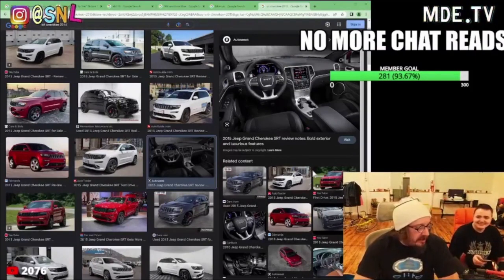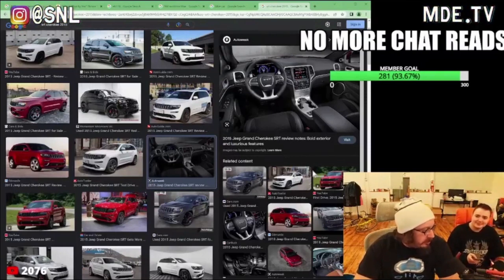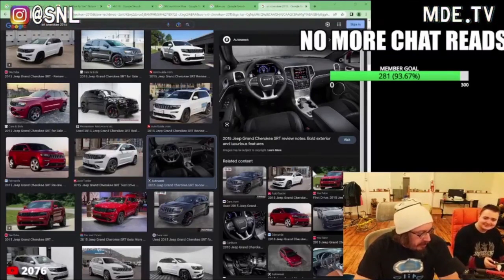But I drove a Wrangler too, and the Wrangler was good. I drove a new Wrangler, and it was actually — I'm ashamed to say it was cool. The new Wrangler had like good build quality, decent interior.